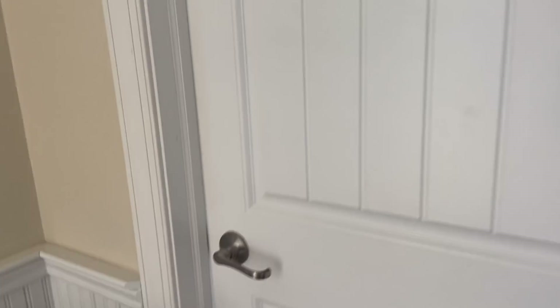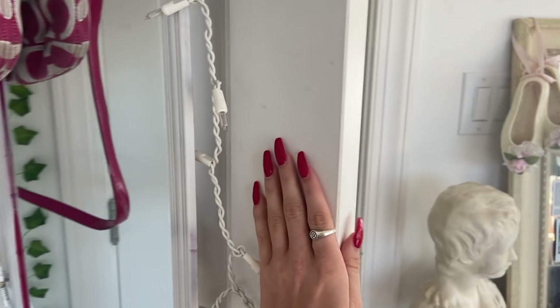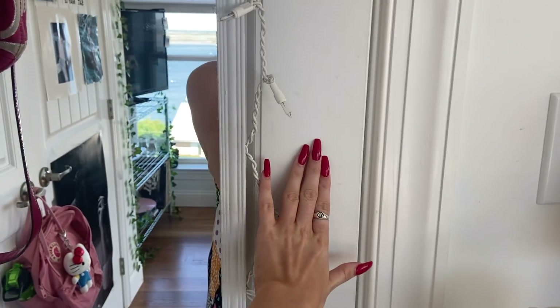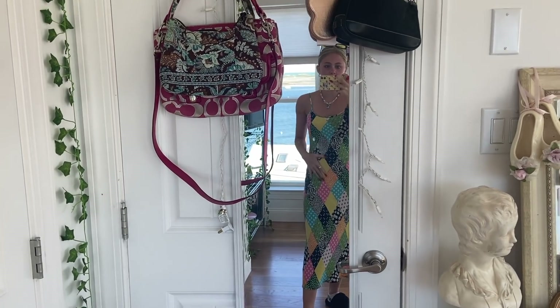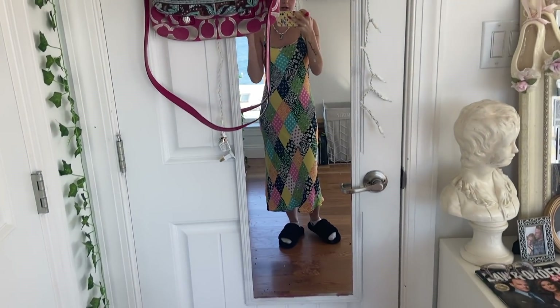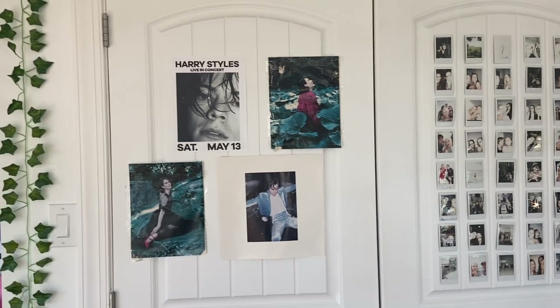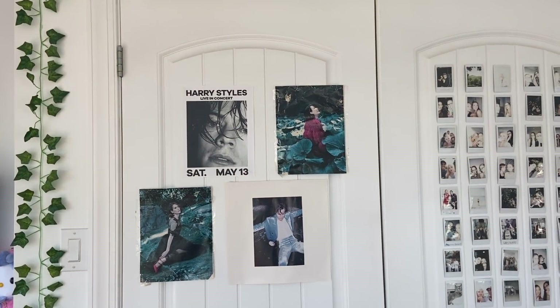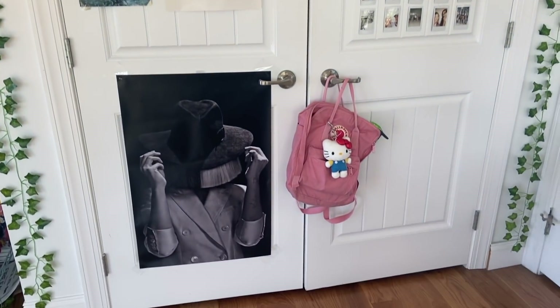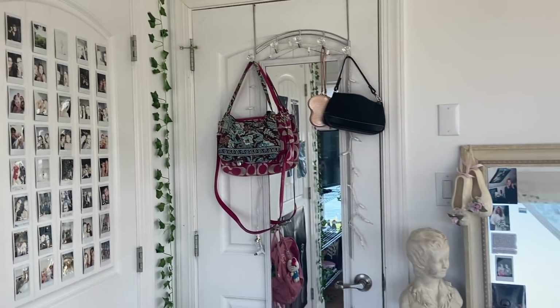Okay y'all, the moment you've been waiting for — updated room tour! As always, let's start at the door. I have a full-length mirror on the door and some purses there. Moving on to the closet — same as always, except I added two pictures of Sarah Paulson to the door.